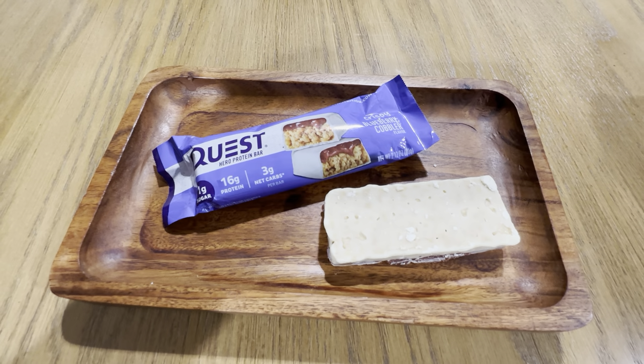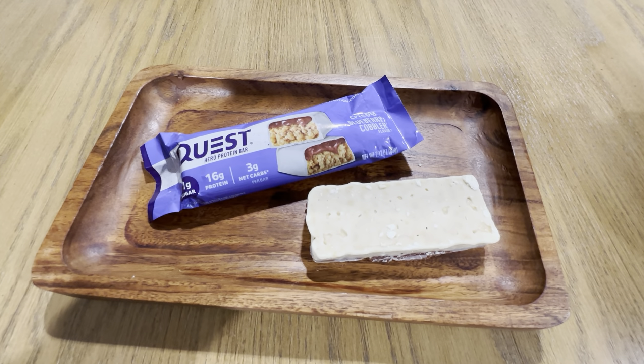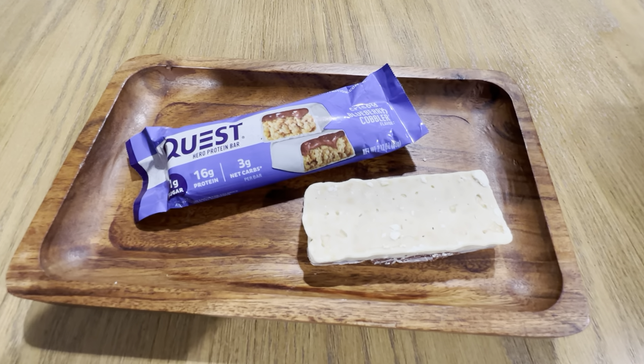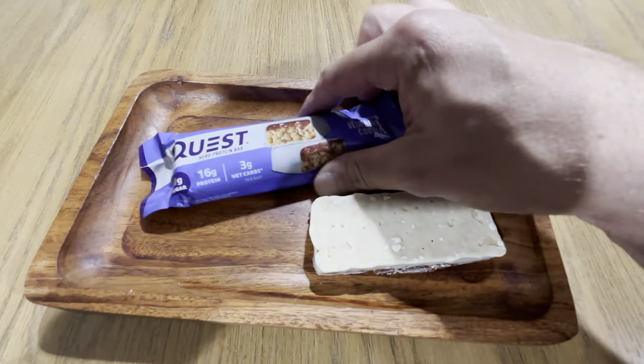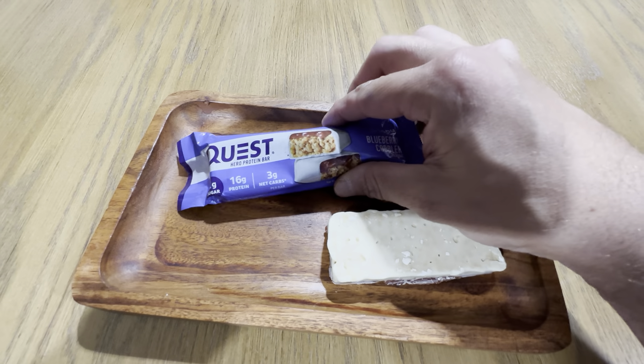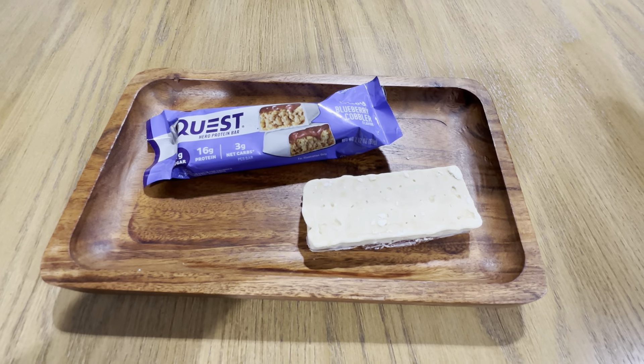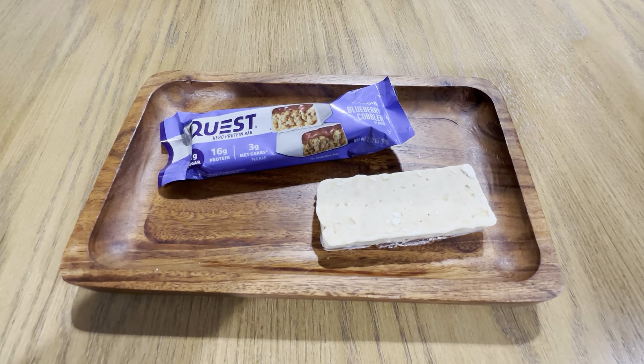I buy these in bulk and I always have them around. I like the blueberry cobbler ones, and there are also a couple of the chocolate flavors that are really great. Pretty much anything Quest Nutrition, you're going to get a high quality product from. This is the Hero Protein Bar version — they do make a lot of variations, but the blueberry cobbler one is really good. Highly recommend checking this one out.